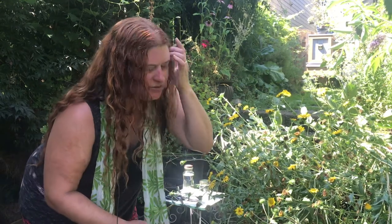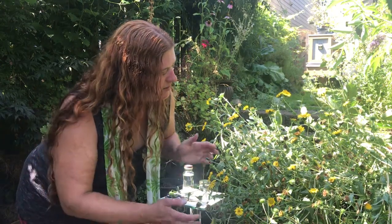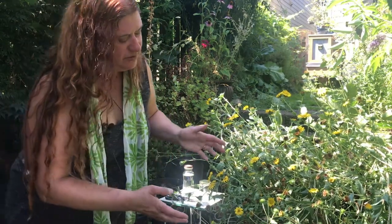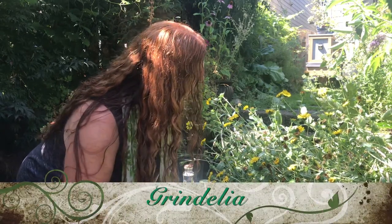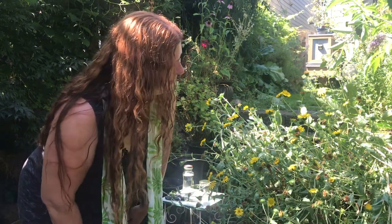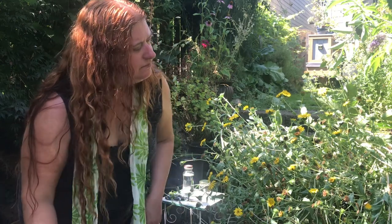I do house calls in the greater Portland area and I have a clinic in Milwaukee. I'm here today as usual to tell you about an herb that I think you all should be looking for and making into medicine on your own. This is a great opportunity to make your own medicine. This is Grindelia — a plant I got a long time ago, several years ago at least, from an herbalist that was selling herbs.